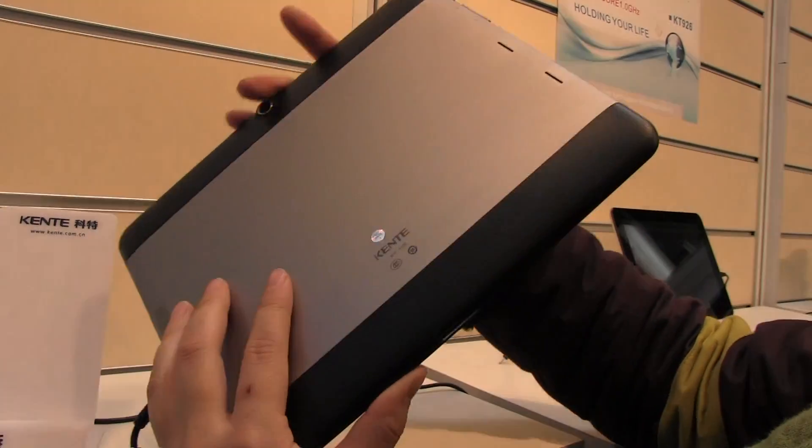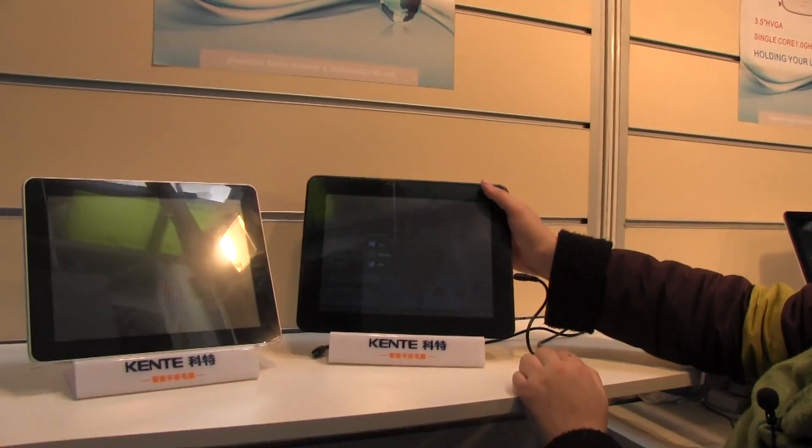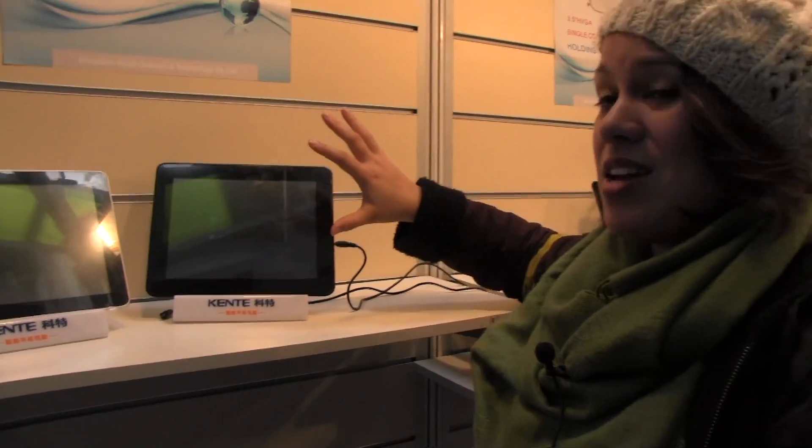Under the hood we have up to 2 gigabytes of RAM and 32 and 64 gigabyte SSD options for both units. We should be seeing both of these at the end of April. So this is more just to keep an eye out for the Kenty K10 series, which is going to be coming with Samsung's octa-core.